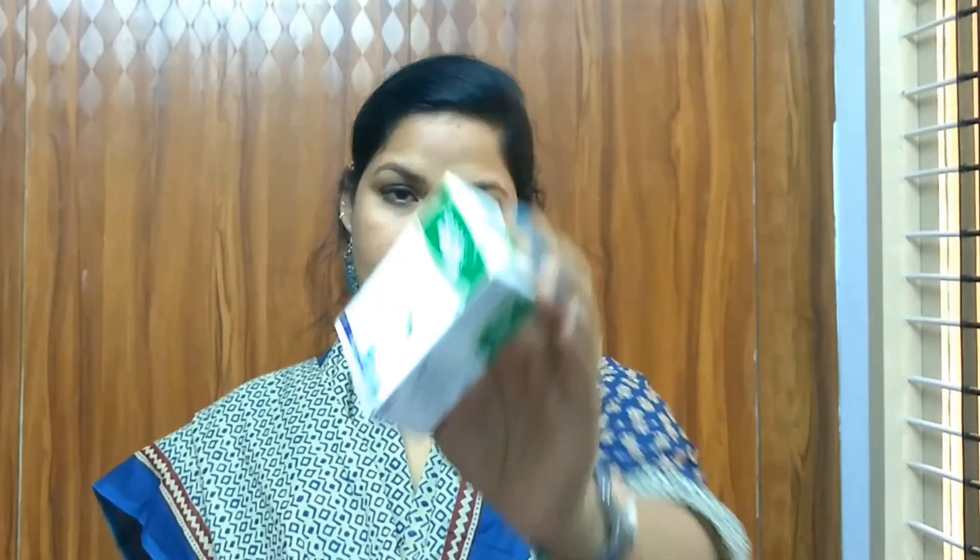The last product in this month's box is an anti-acne soap from the brand Acne's Specialist Roto — a Japanese brand. It's an oil control face wash you can use on both your body and face. The cost of this soap is 99 rupees. We've received a face wash from this same brand in a previous Glamigo box. Both the face wash and this soap are good for treating pimples.